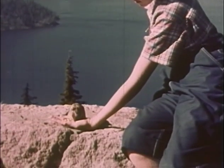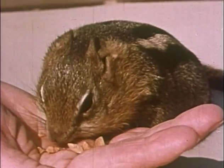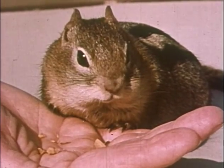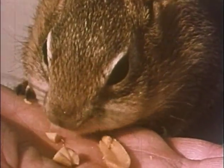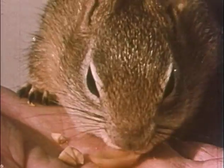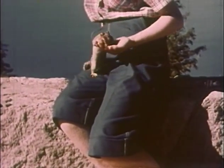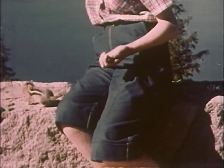If you hold very still, a squirrel will come up and eat out of your hand. Watch how he shoves the nuts into pouches in his cheeks. Look at his long whiskers — do you think they would tickle your hand? Being good to a squirrel makes him more friendly. Now Squeak isn't afraid at all; he goes right after that food.